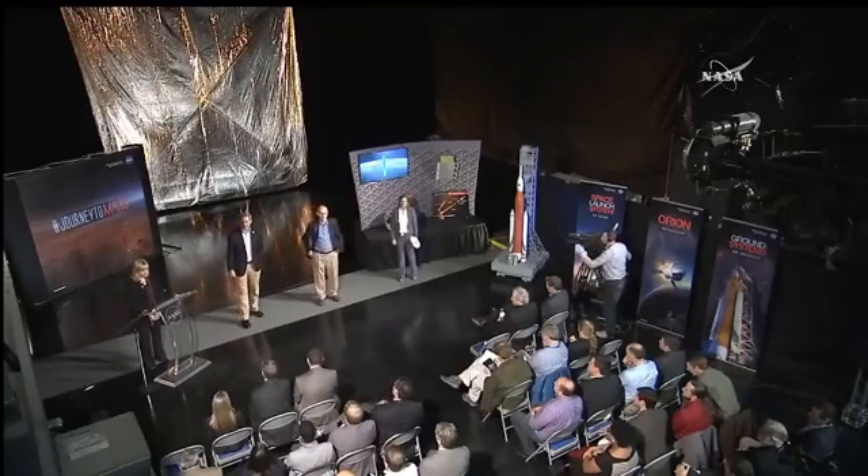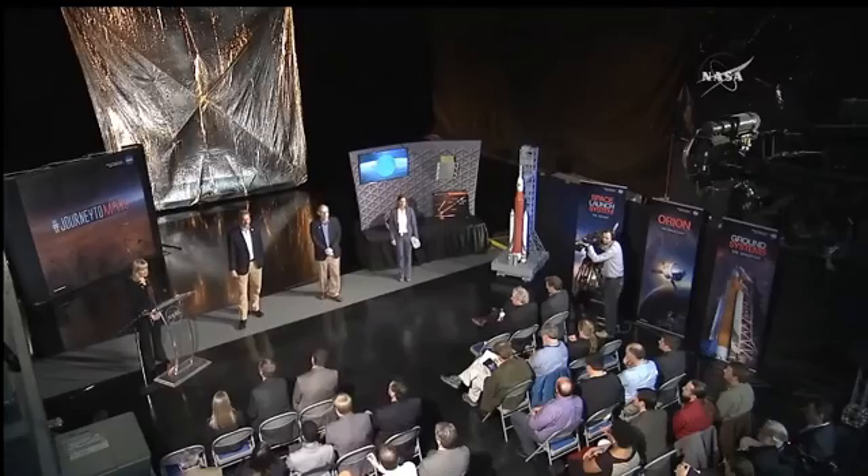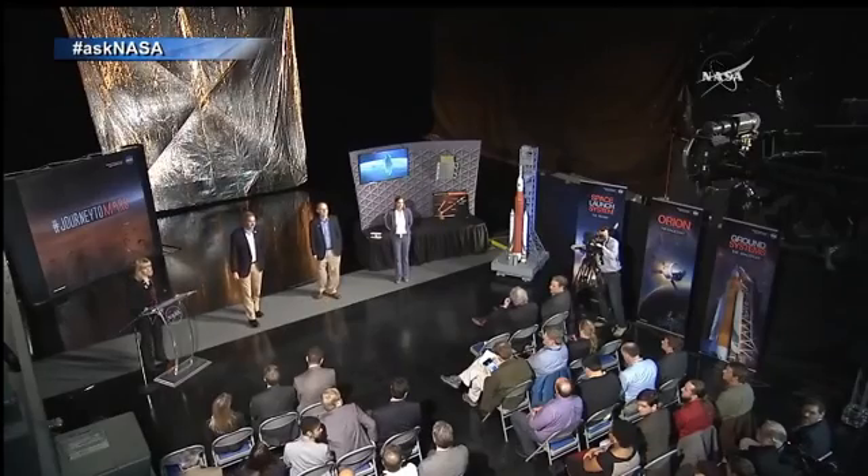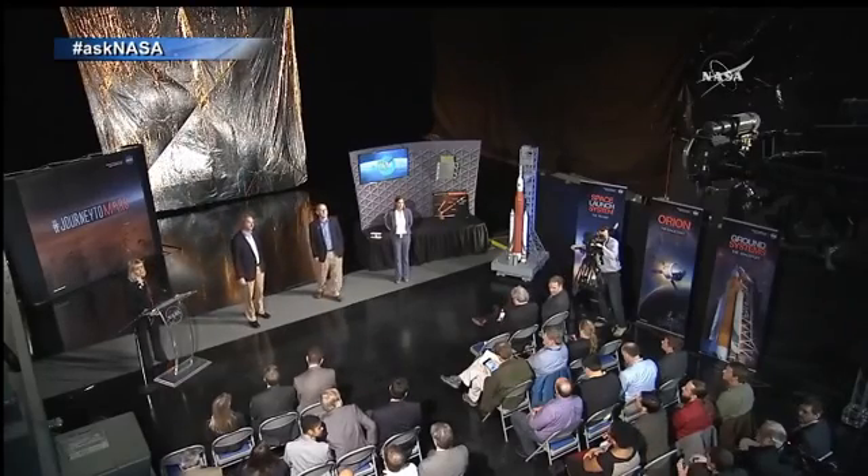Now we'll take questions from reporters here in the audience, then from reporters on the phone. If you're on the phone, please hit star one to be entered in the Q&A queue, then we'll go to social. Please limit your questions to one at a time and announce your name and media affiliation. Josh Barrett asks: Is one of your goals going to be identifying candidates for the proposed asteroid redirect mission?